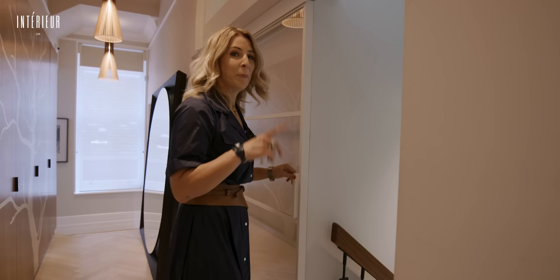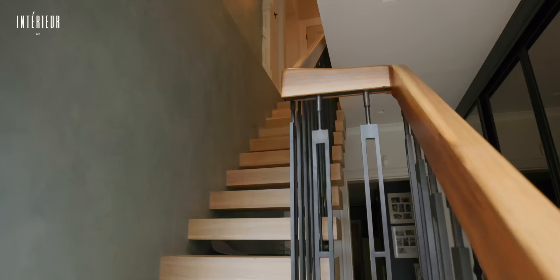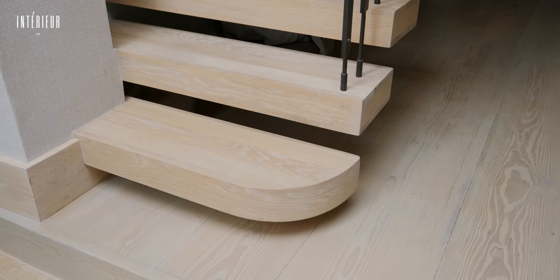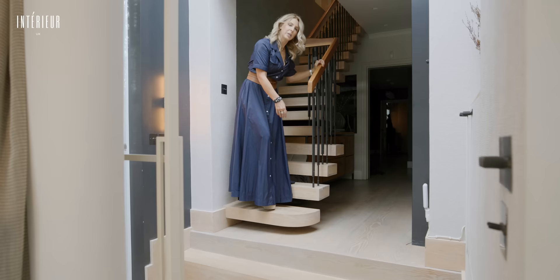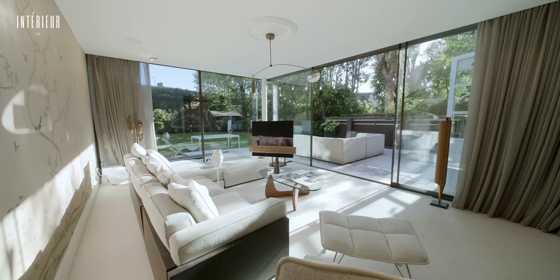Originally I only owned the downstairs flat. We purchased this upstairs flat and put in this stairway. I designed the banister and the balustrade in bronze with this nice worn finish. I designed these stairs for the end one to have no banister and this last section to be rounded off — it just allows for access from both ways and creates nice flow in the home.